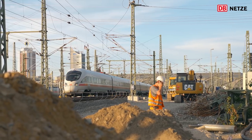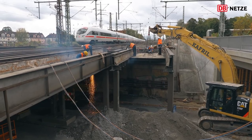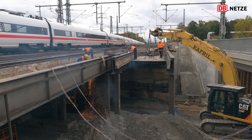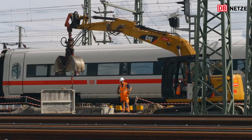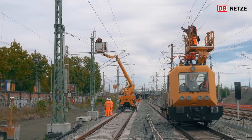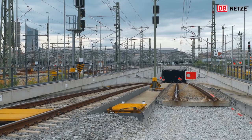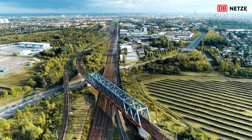Dabei ist der Einfahrtsbereich des Bahnhofs seit mehreren Jahren eine Baustelle. Dass unter rollendem Rad, wie es die Eisenbahner nennen, gearbeitet wird, bekommt man als Fahrgast relativ selten und in großen Zeitabständen zu spüren. Im September und November war es jedoch wieder soweit: der laufende Betrieb musste zwischen Hauptbahnhof und Mokau teilweise oder ganz unterbrochen werden.